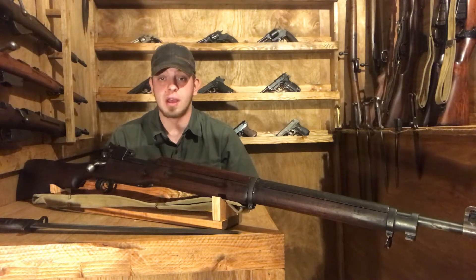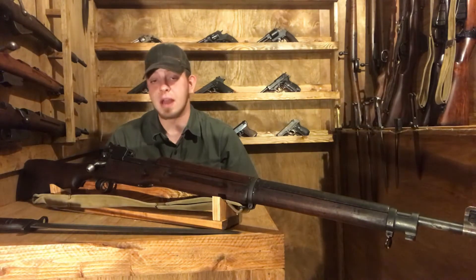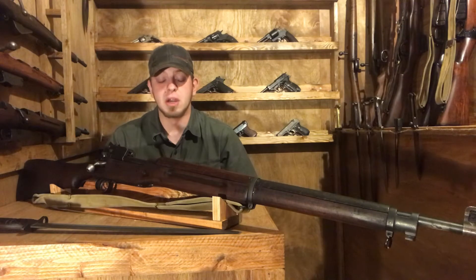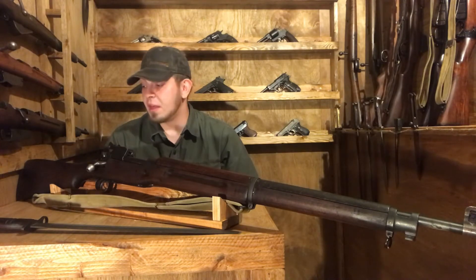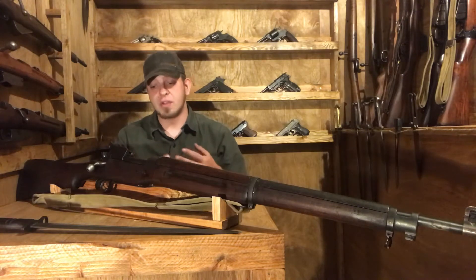Specifically soldiers carrying the Mauser Model 1893 and 1895 in 7mm Mauser, or 7x57mm. They determined after this experience that they needed to design a new cartridge.